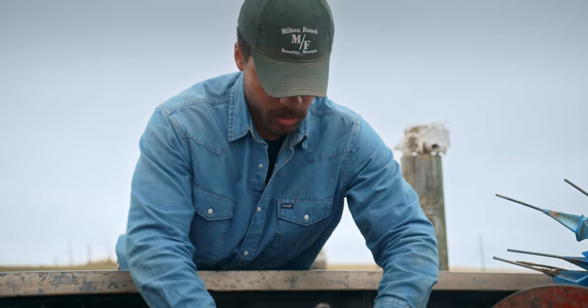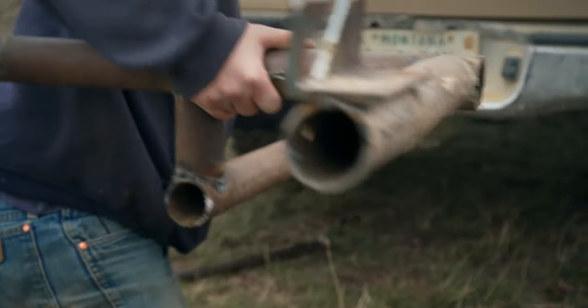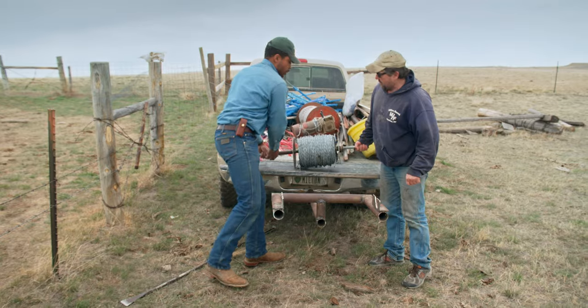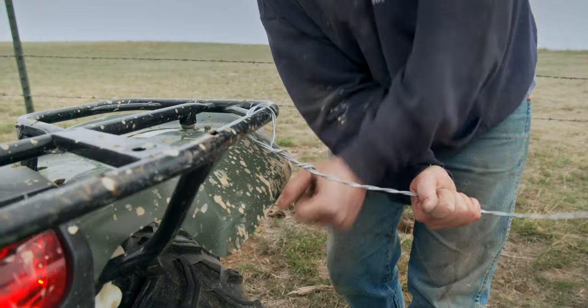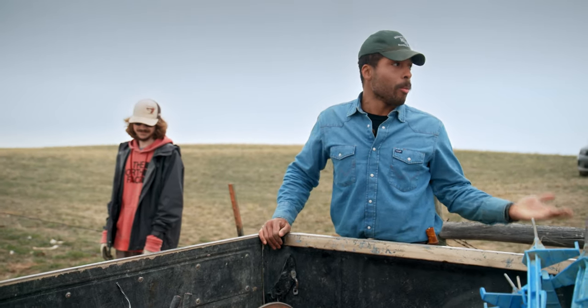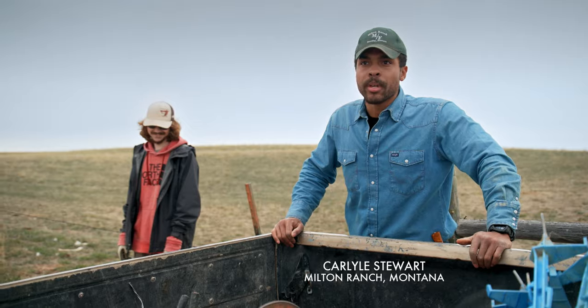We're putting the hitch on so that we could hook up this smooth wire. This is part of a wildlife-friendly fence that we're installing. The purpose of it is to make sure that the migrating wildlife — pronghorn, deer, things like that — are protected when they try to go back and forth on the fence. Because with the barbed wire previously on the bottom and top, it can really tear up the animals pretty good.